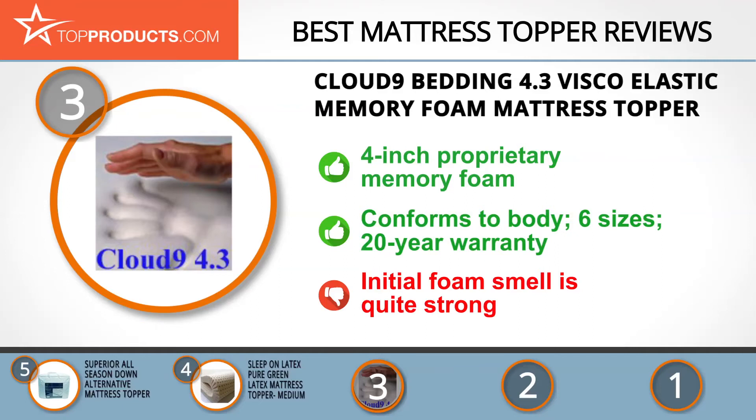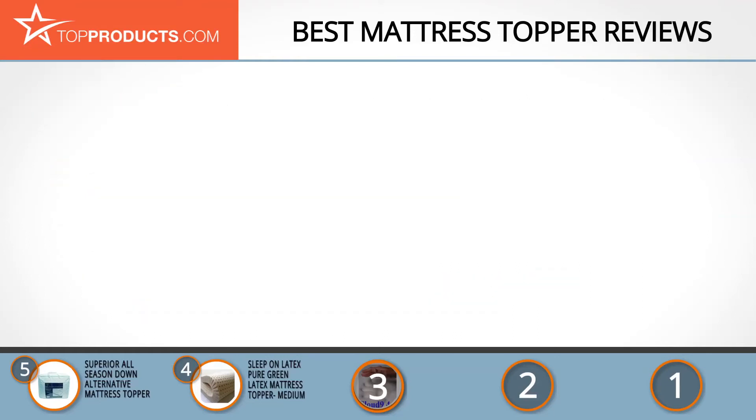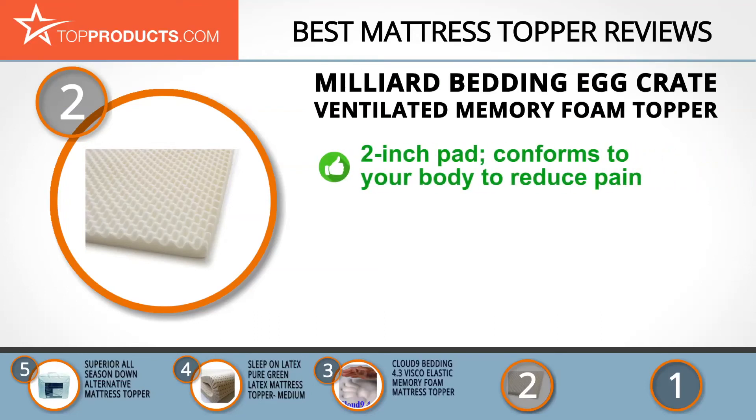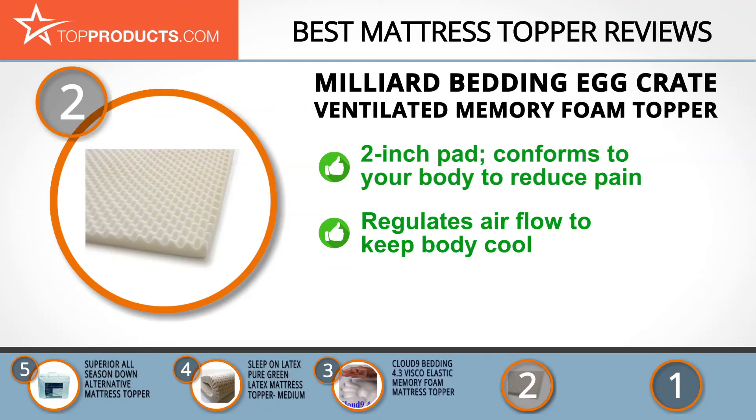When choosing the right mattress topper, top products knows that budget can be an important consideration. Our number two pick, the Milliard Bedding Egg Crate Ventilated Memory Foam Topper, takes the spot for best value. Milliard Bedding is a Jersey Shore-based bedding manufacturer that supports the local Special Children's Center through donations and vocational job training.